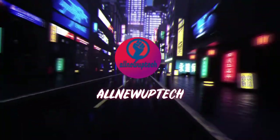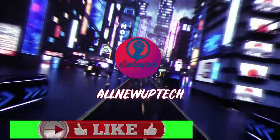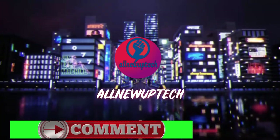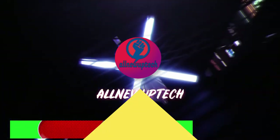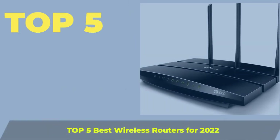Welcome to my channel, All-New Uptek. Top 5 Best Wireless Routers for 2022.